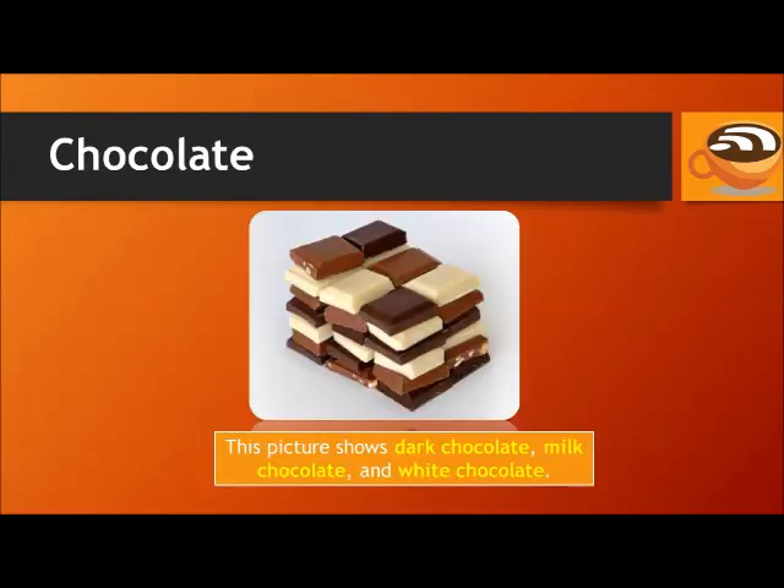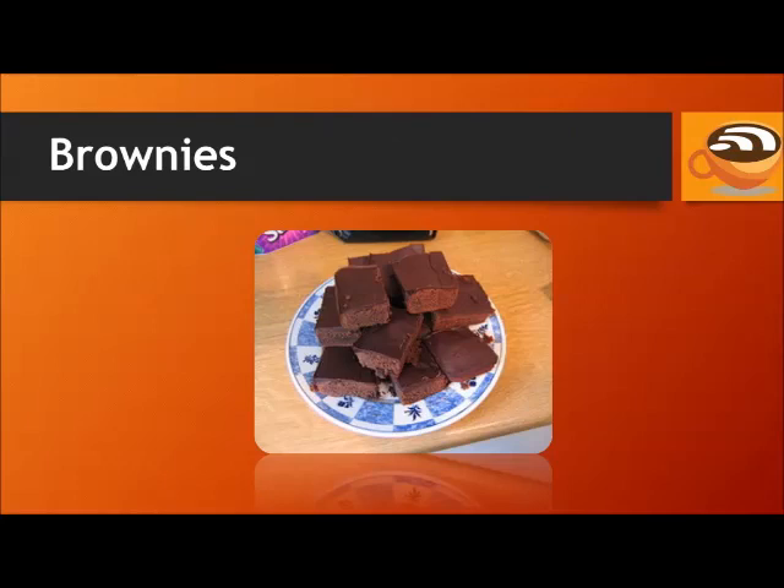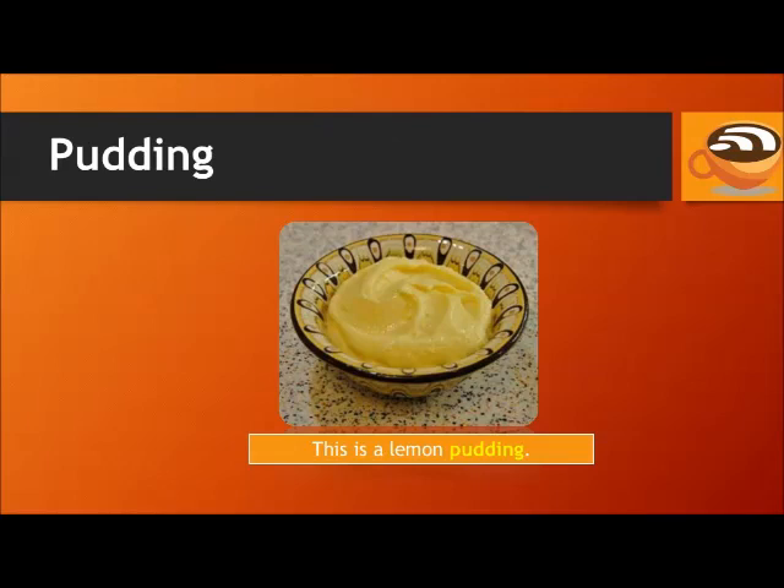Chocolate. This picture shows dark chocolate, milk chocolate, and white chocolate. Brownies. Pudding. This is a lemon pudding.